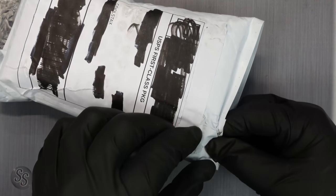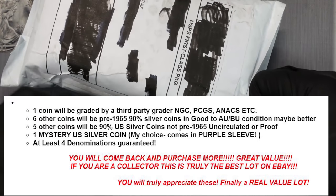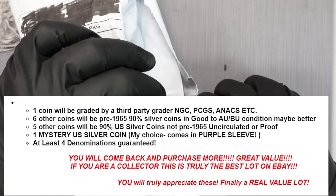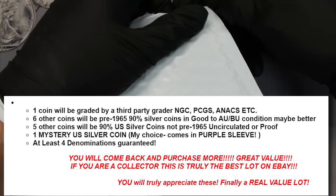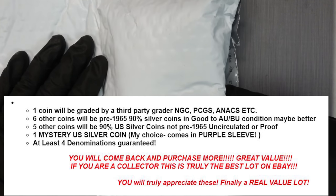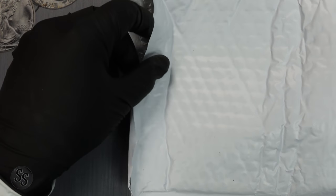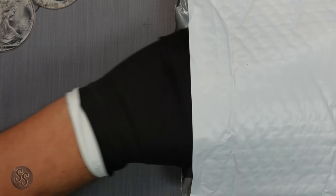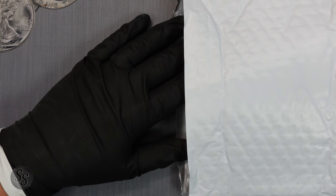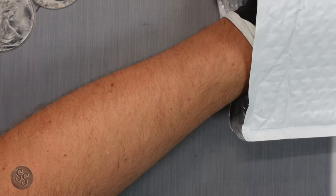This mystery pack is supposed to have 13 total coins: one coin graded by a third-party grader such as NGC, PCGS, or ANACS; six coins that are pre-1965 90% silver in Good to AU/BU condition; five 90% U.S. silver coins that are not pre-'65, uncirculated or proof; and one mystery U.S. silver coin in a purple sleeve — his choice. At least four denominations are guaranteed. Our total investment is $157.95 including $7.95 shipping.